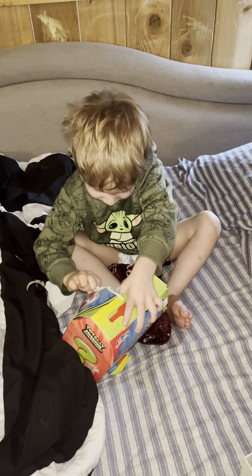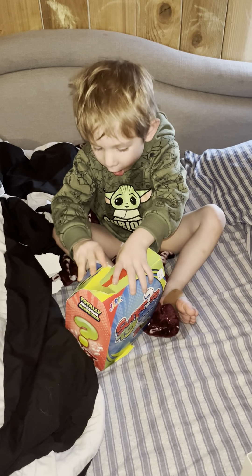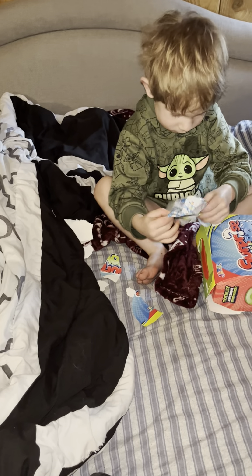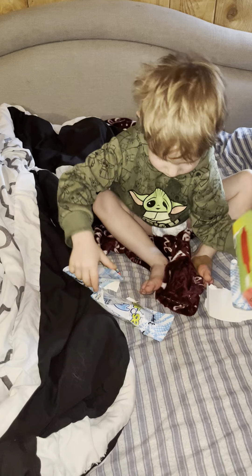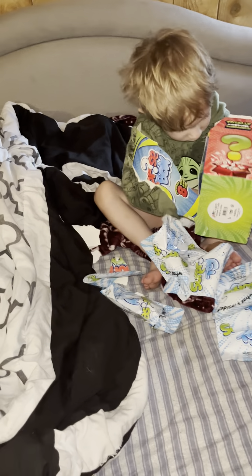Yay! Can you open it? Yeah, you can eat toys in there, huh? See, that's why I wanted you to get that one, because I'm like, look at all the stuff in there.